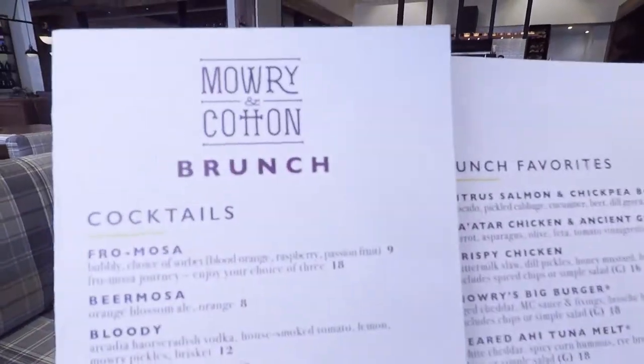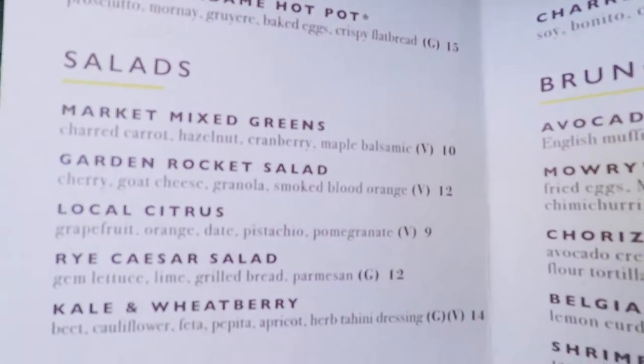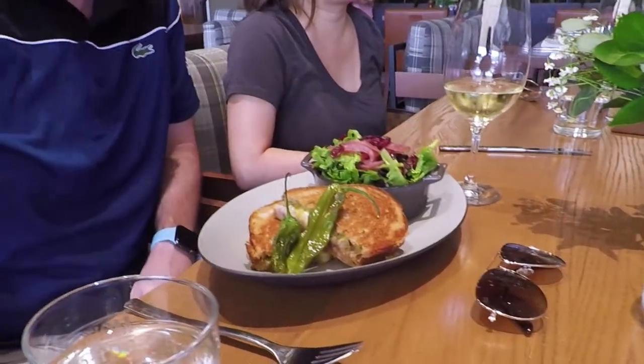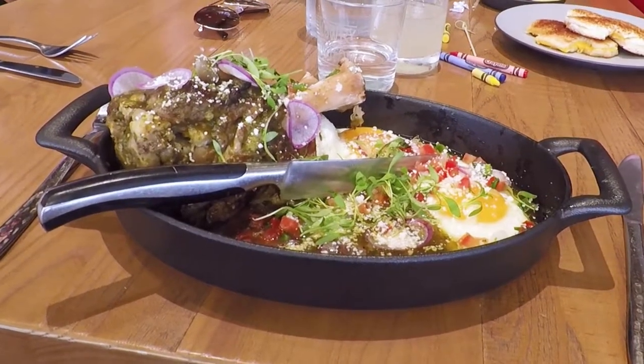The menu had lots of interesting items to choose from, and we weren't disappointed with our selections, which included a smoked brisket Reuben, seared ahi tuna melt, and green chili pork shank.